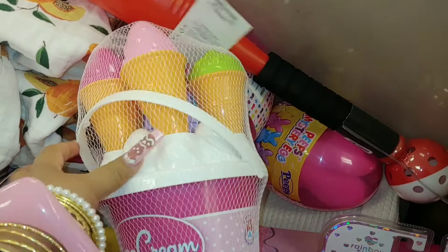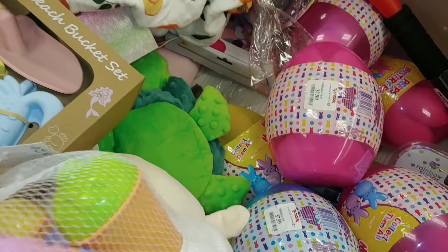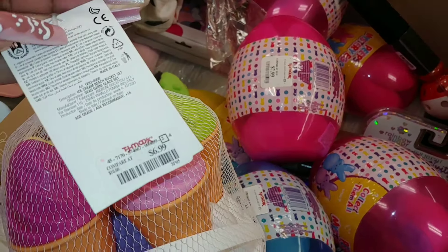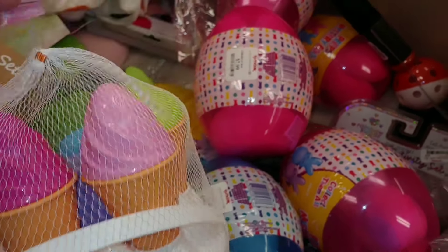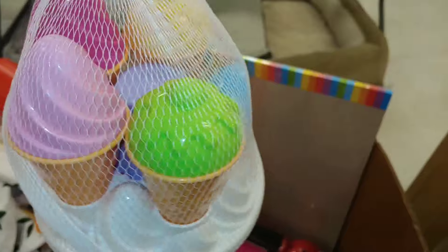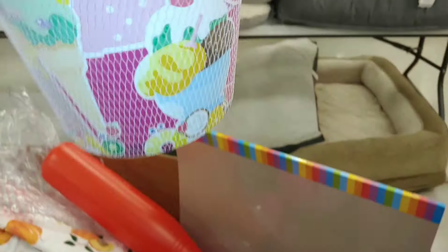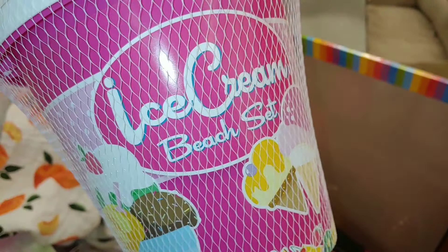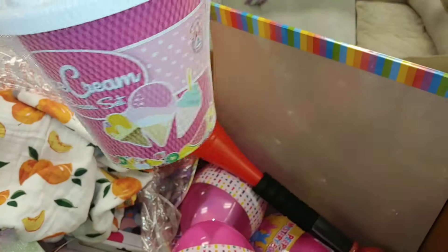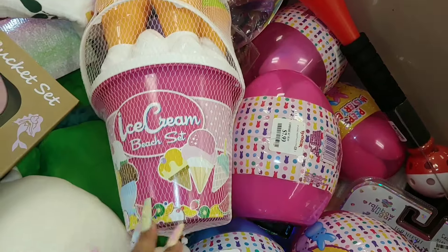One of my favorites — I've seen this before for several years now. They always carry this at TJ Maxx. They're getting their summer swimming accessories in, and this is $7. It has ice creams all across it with cones. This bucket is called the Ice Cream Beach Set — look at that sweet themed packaging. Very cute for $7.